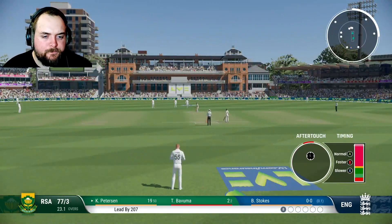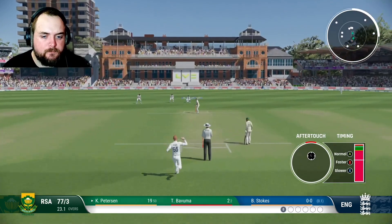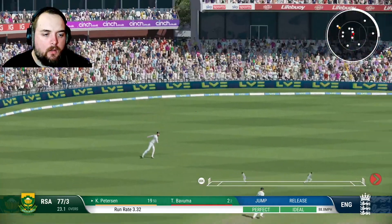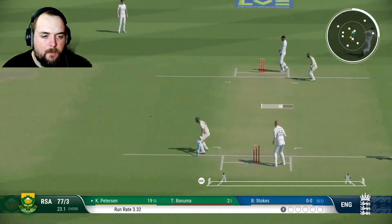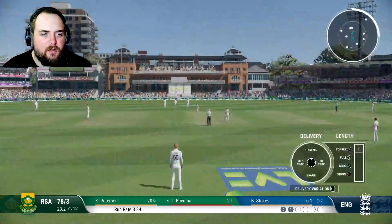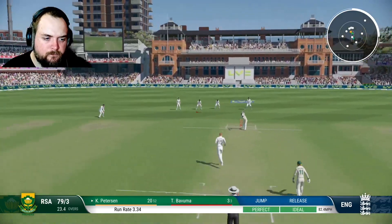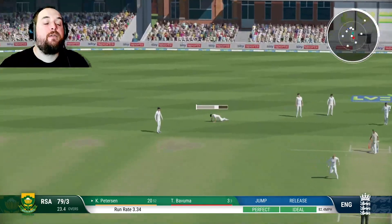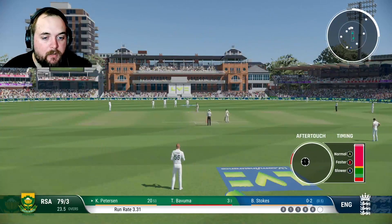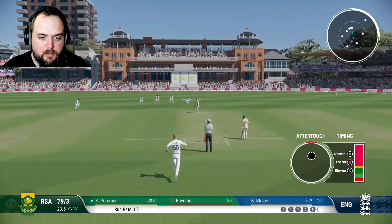Not a bad ball to begin. Catch — finding the edge already! We might put a gully in, I think a gully could be a shout here. Catch! Oh my god! Oh, it didn't carry. How is that not carried? Stokes looking dangerous.